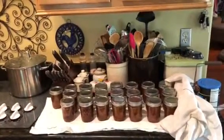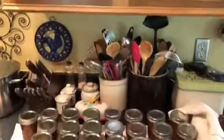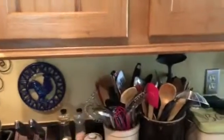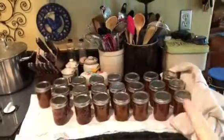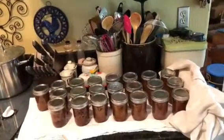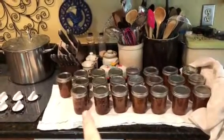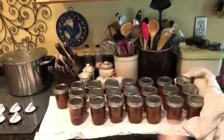I have canned figs today. I've made fig preserves — I have regular fig preserves here, just a regular fig. And I also have cans of figs that I call my Christmas or holiday figs. Eight of them have seasoning in them and the rest are just regular fig preserves.